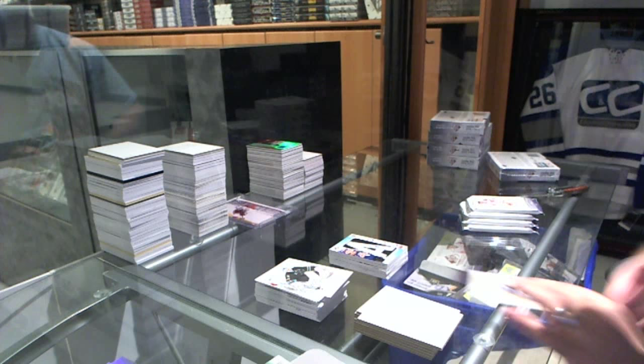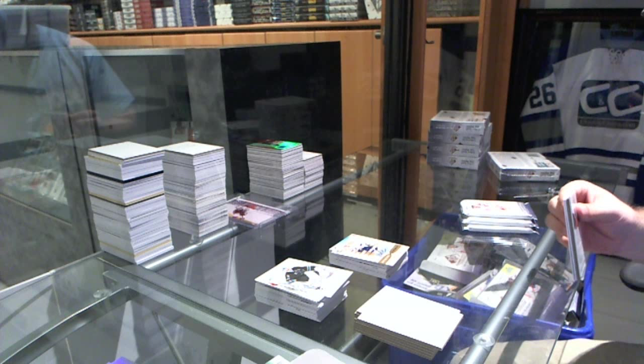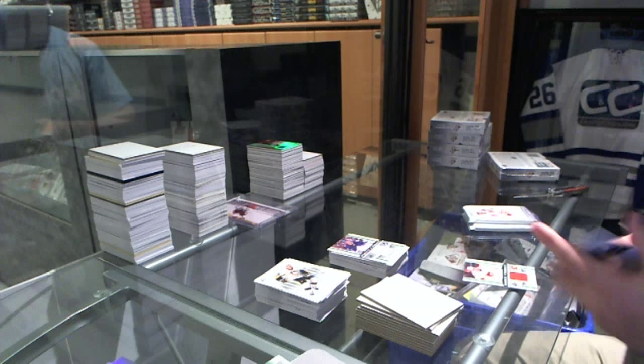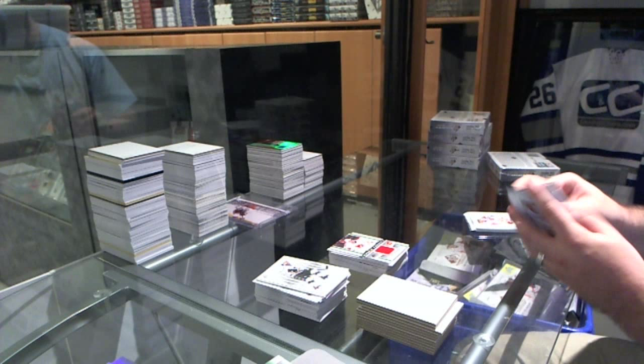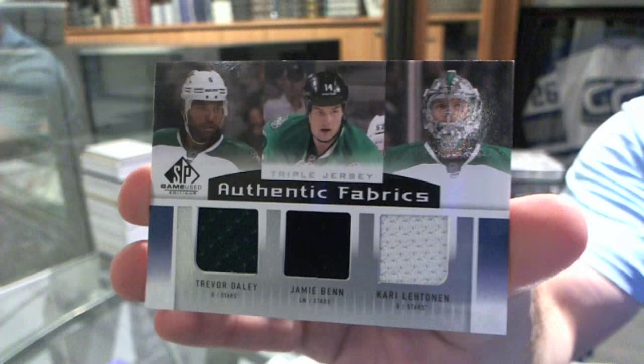We've got for the Tampa Bay Lightning an authentic rookie of Richard Ponick. They're one of the last teams taken. So far San Jose and Tampa have got hits. For the Maple Leafs, a Rookie Fabrics jersey — Morgan Riley. We've got a Rookie Fabrics jersey for the Calgary Flames — Sean Monaghan. And a triple jersey for the Dallas Stars of Daly, Ben, and Lehtonen.